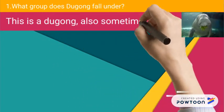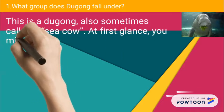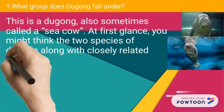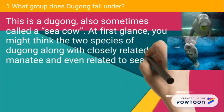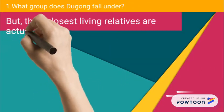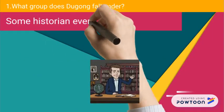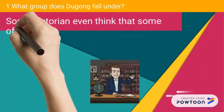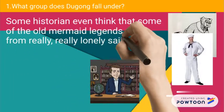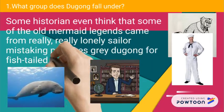This is a dugong, also sometimes called a sea cow. At first glance, you might think the two species of dugong, along with the closely related manatee, are even related to the sea walrus. But their closest living relatives are actually elephants and small stocky hyraxes. Some historians even think that some of the old mermaid legends came from really lonely sailors mistaking the potato-grey dugong for a fish-tailed woman.